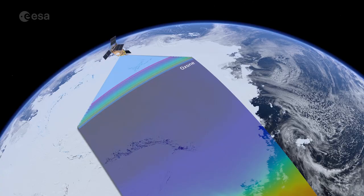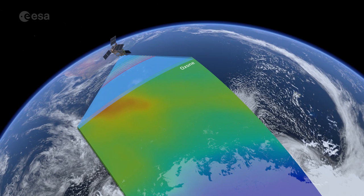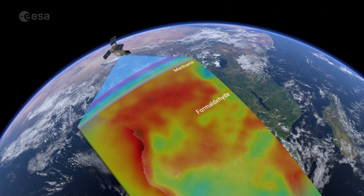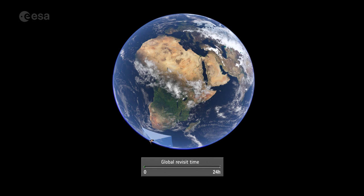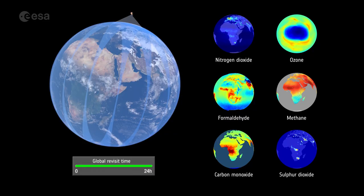We will start to provide Level 1 data seven months after launch. First Level 2 data ten months after launch. This will be trace gases that you can retrieve from the wavelength range that was also covered by the OMI instrument, precursor of TROPOMI. So there's a lot of heritage, and we are confident that these data go out first with high quality. Then, after 14 months, we will provide all the products to the public, including also the data like carbon monoxide and methane that can be retrieved from the SWIR band, the infrared band.